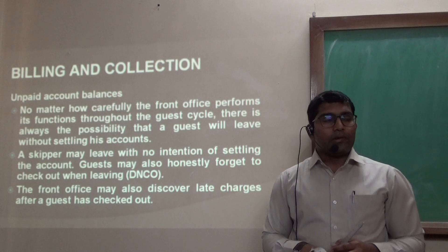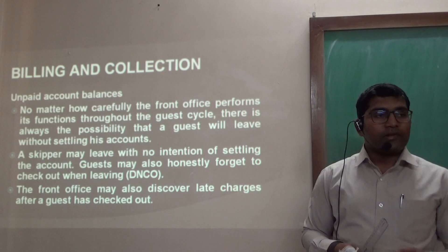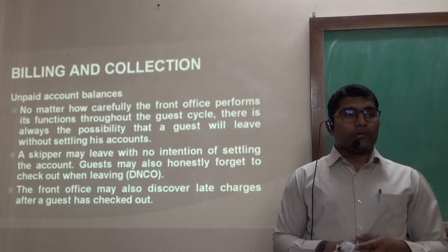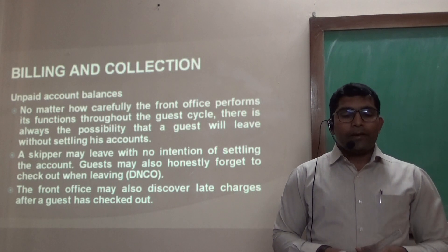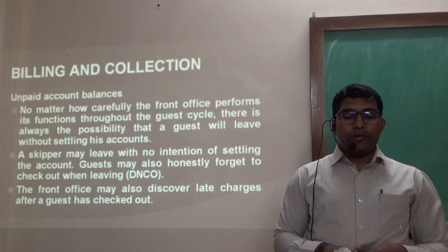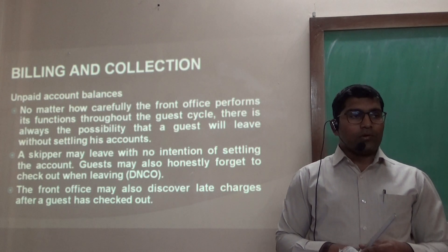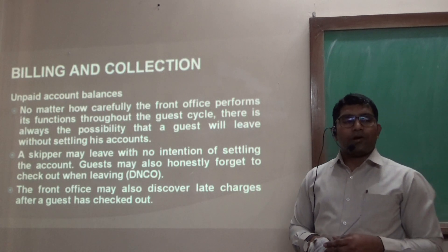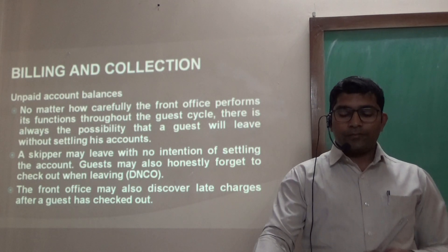Regarding Billing and Collection — Unpaid Account Balances: no matter how carefully the front office performs its functions throughout the guest cycle, there is always a possibility that a guest will leave without settling their account. It could be intentional or unintentional. A skipper may leave with no intention of settling the account, while guests may also simply forget to check out when leaving. The front office may also discover late charges after the guest has checked out, which can lead to a loss of revenue.